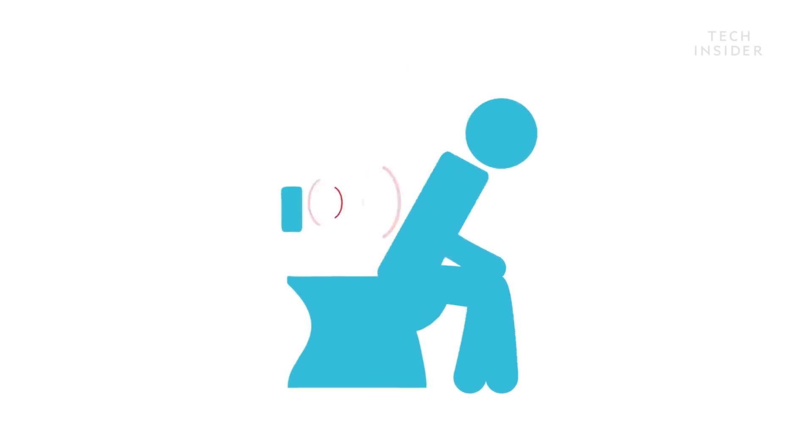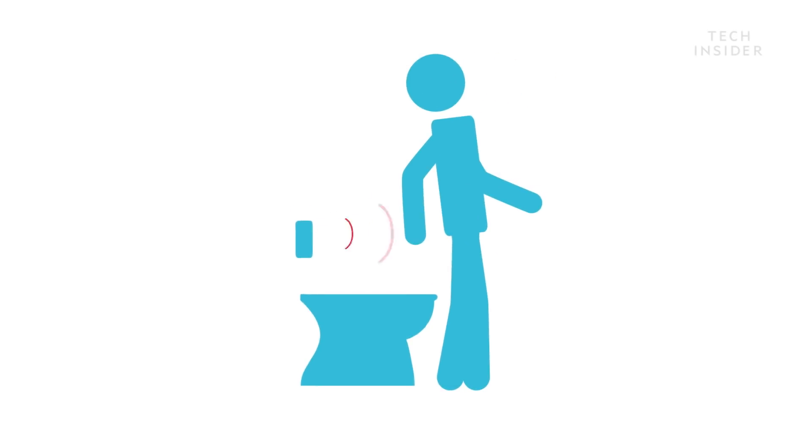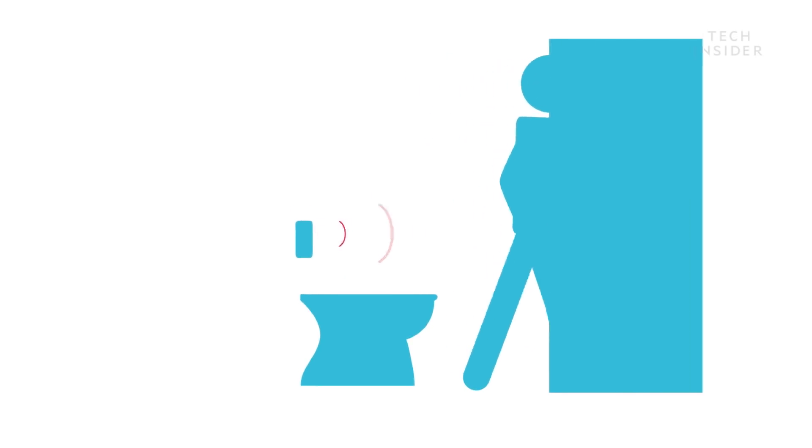Once you get up and walk away and it sees that you're no longer there, it'll go through about a four to seven second dwell time before it flushes.